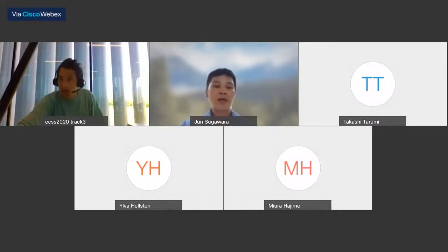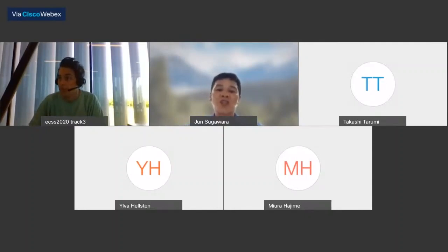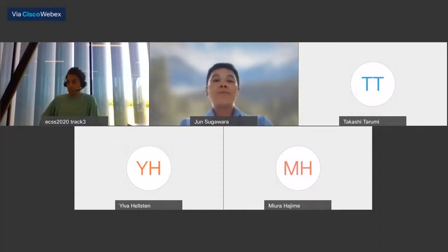Thank you for joining this symposium. This symposium is the ECSS-JSPF-SM Exchange Symposium. The title is RDR Stiffness and Exercise Training: an update. I'm the chair of this symposium, Jun Sugawara, from the National Institute of Advanced Industrial Science and Technology in Japan.